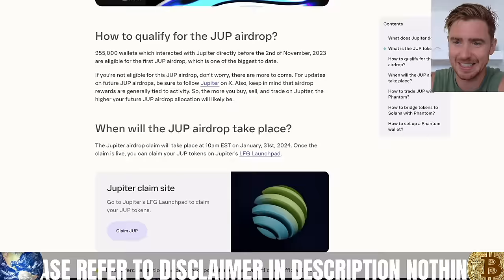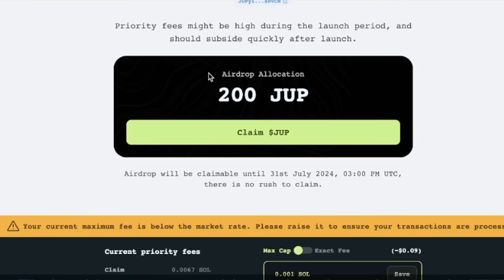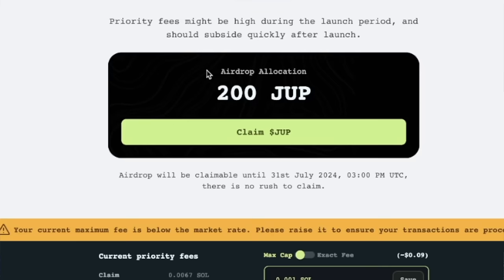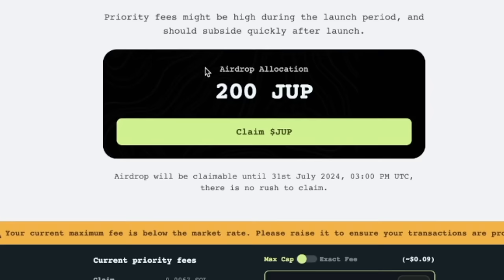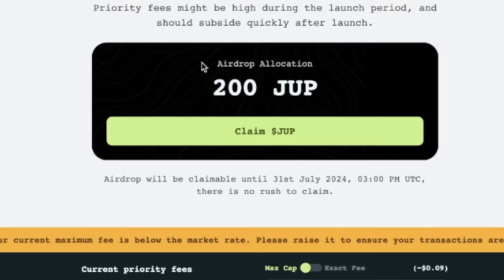I'll leave a link down here — you can see everything you need to know about the Jupiter airdrop. Most importantly, if you scroll down to 'when will the Jupe airdrop take place,' you can click on 'Claim Jupe.' This is the website it will take you to. I have a number of different wallets; this one shows I can claim 200 Jupe. It's not worth a lot right now at 60 cents — so a little over $100 — but if it goes to $10, this could be a very worthwhile airdrop, and that's just from me barely using Jupiter.